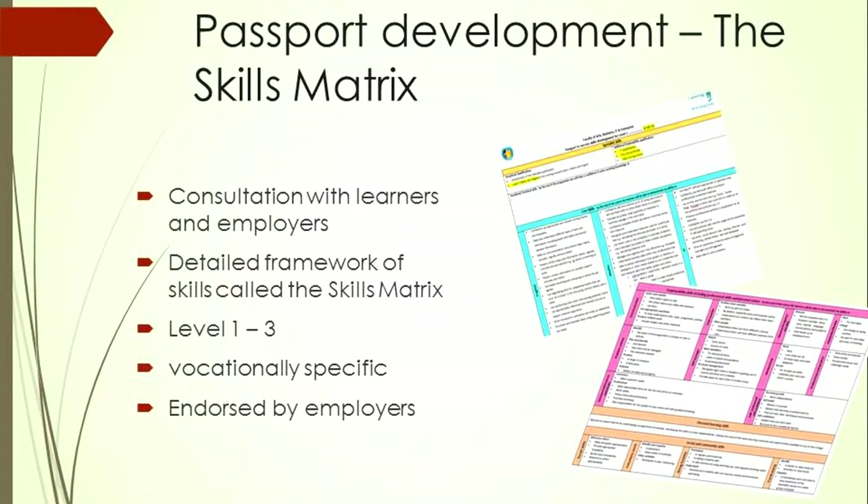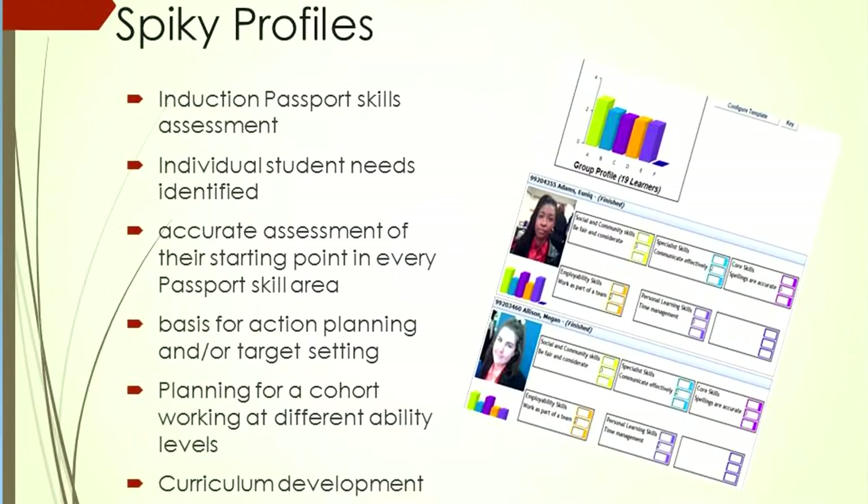We produced a generic matrix for levels one, two and three, then gave that to our vocational teams and asked them to tailor it for their own areas. They look at the literacy, numeracy and IT skills that employers want. A couple of years ago, we started working on a course-specific diagnostic assessment that also incorporates interpersonal and communication skills, customer service skills, self-management, organisation and team building, so we could assess learners' starting points in the vocational areas.